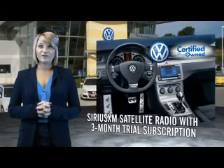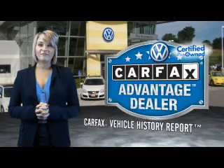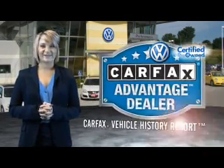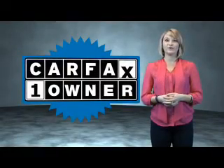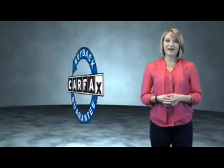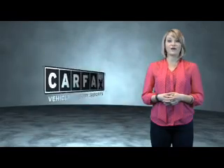Every World Auto vehicle comes with a detailed Carfax report, so you can have peace of mind no matter which car you choose. That's the power of German engineering. This is a Carfax One Owner Vehicle, which qualifies for the Carfax Buy Back Guarantee. Be sure to find a complimentary copy of the Carfax Vehicle History Report online or contact the dealership.